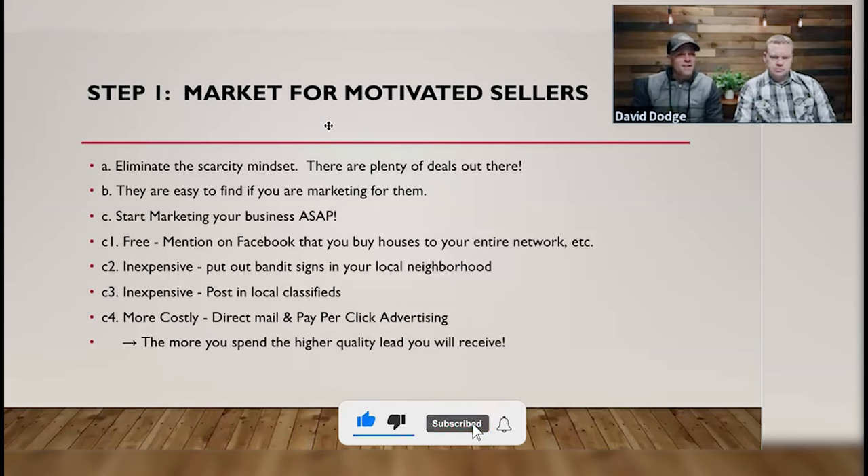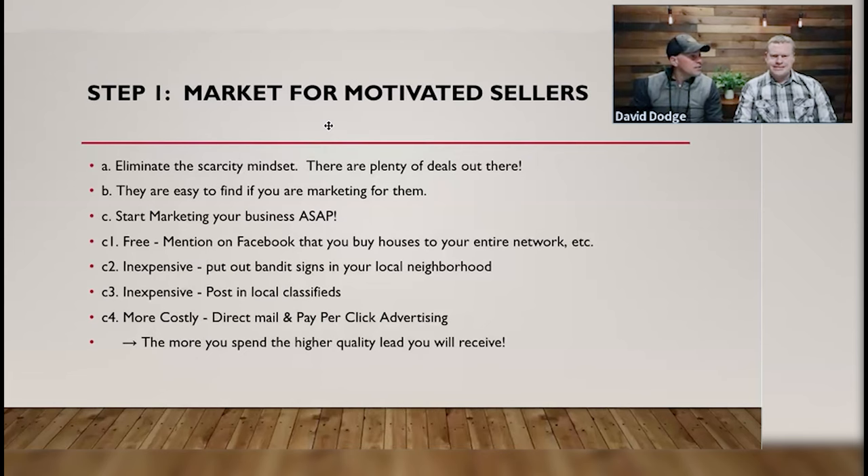The point is there are plenty of deals out there for everyone. Mike and I cannot work every single deal in St. Louis. There are probably 200 to 300 other investors doing marketing in our town, and we're still able to go out and do two or three deals a month pretty easily, sometimes five, six, or seven. The main thing is you can't have the scarcity mindset. Deals are everywhere — it's your job to find these motivated people, get in front of them, market to them, and make friends with them.